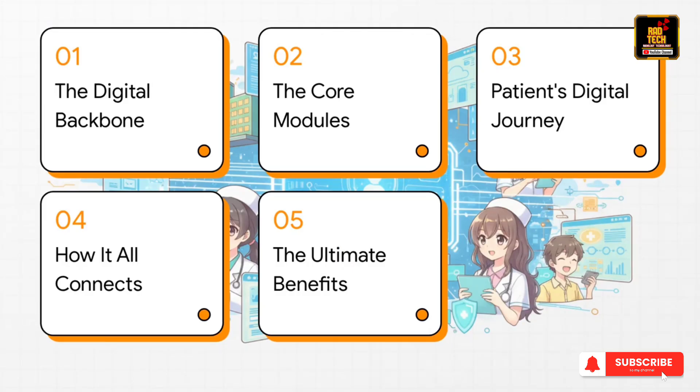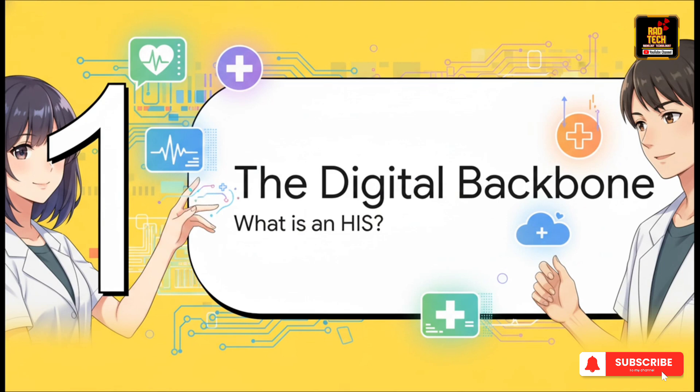Here's the game plan. First, we're going to define what a hospital information system even is and meet its key components. Then we'll actually follow a patient's digital journey from start to finish. After that, we'll take a quick peek under the hood to see how it's all connected. And finally, we'll wrap up with the big payoff — how this all makes healthcare safer, faster, and way more organized.